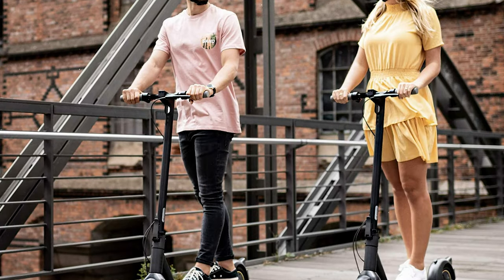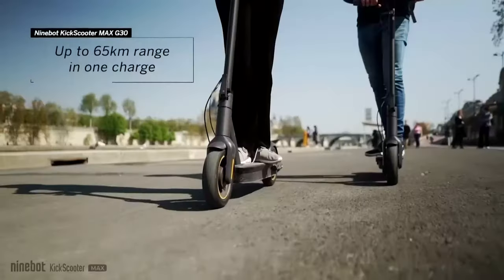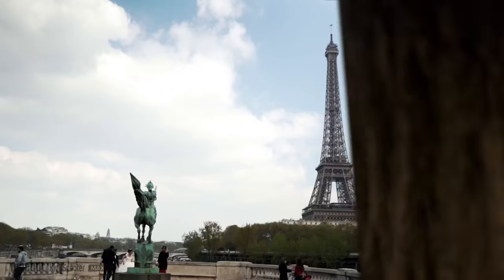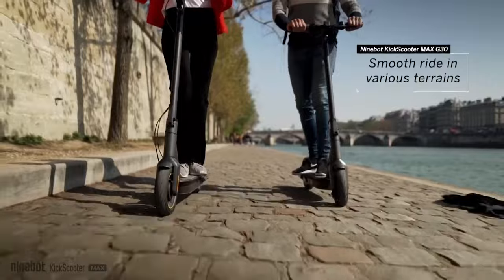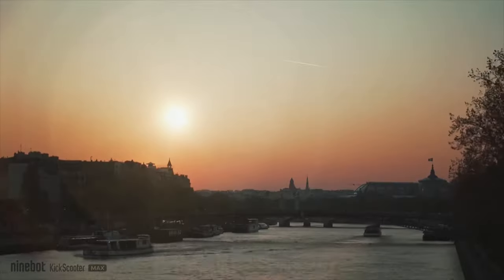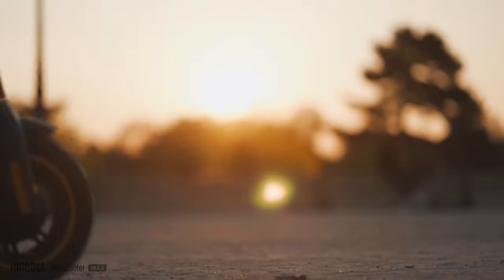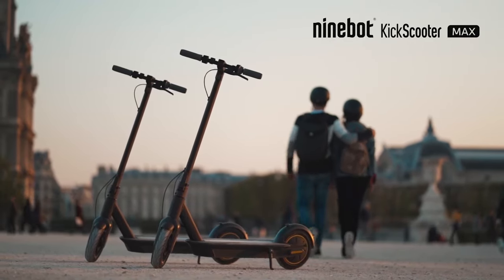The scooter also has adjustable height handlebars and a swivel seat, so you can ride sitting or standing, making it easier to hop on and off. Its 25-mile range, even at a moderate rather than fast speed, is the lowest in this guide, but it's still more than enough to cover most commutes. The Segway Ninebot Max electric kick scooter is definitely in a class of its own.